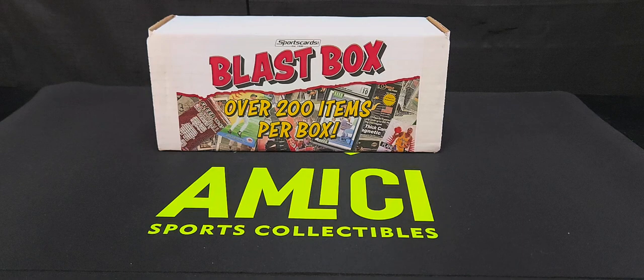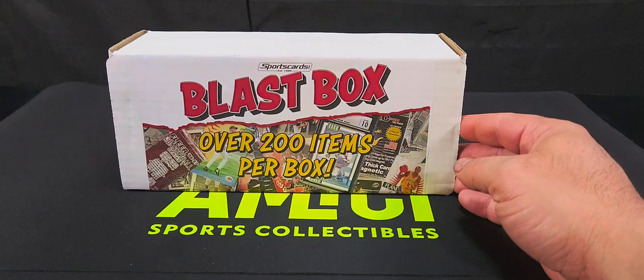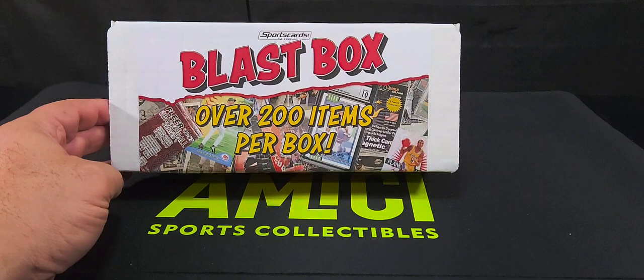Hey hey hey, hope you guys are having a great day. Welcome back to Amici Sports Collectibles. Today I have this blast box — over 200 items per box. I won it at an online auction, and this was part of the auction I had won, so I thought it'd be cool to open this box on here and see what's inside.